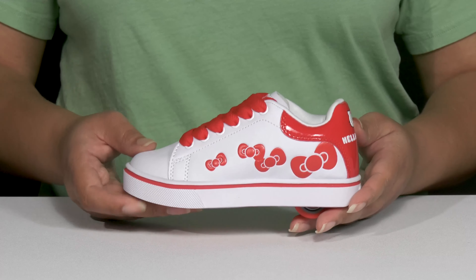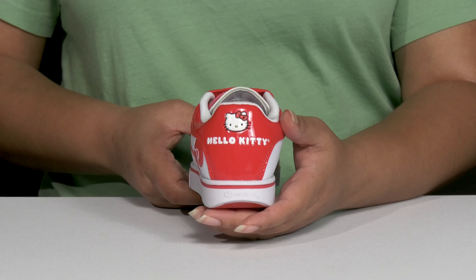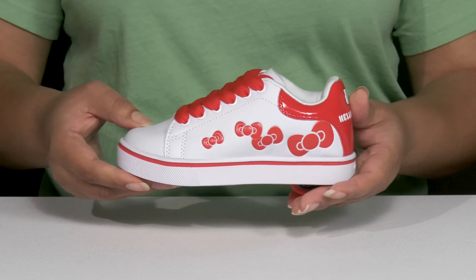These are inspired by Hello Kitty with her signature bow printed on the outside and the branding details at the back of the heel to give them a fun and trendy look they're sure to love.